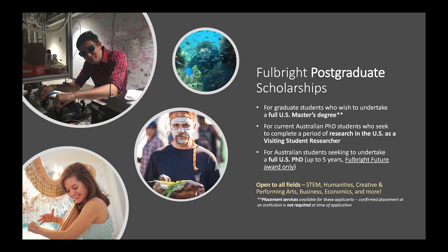These awards are open to all fields and disciplines. We have placement services in the US who will help degree-seeking students find a university and a course that suits their academic interests and trajectory, but visiting student researchers are required to obtain a letter of invitation from their host university prior to applying.